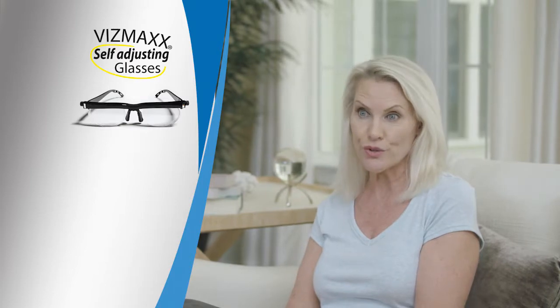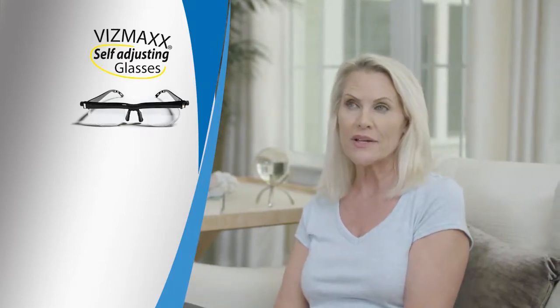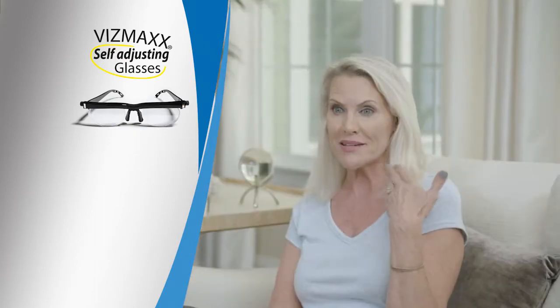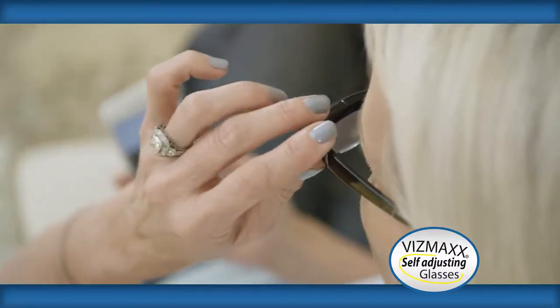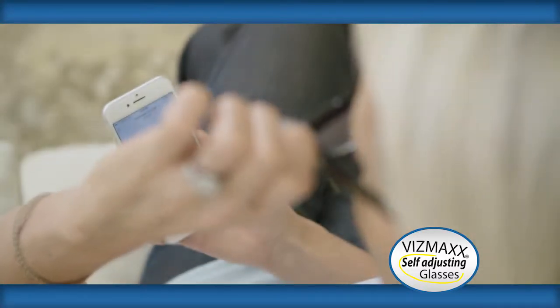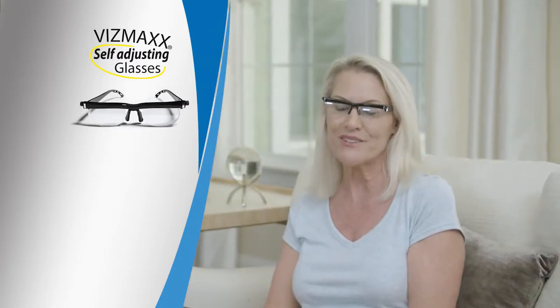In the past, when I broke my glasses, I would go to the drugstore and get the readers. But then my doctor told me that I was over-correcting — it messed up my other eye that didn't need the 350. But with my Vismax, I can dial in the prescription for my left eye and then dial in the prescription for my right eye. No more over-correcting and possibly damaging my vision.